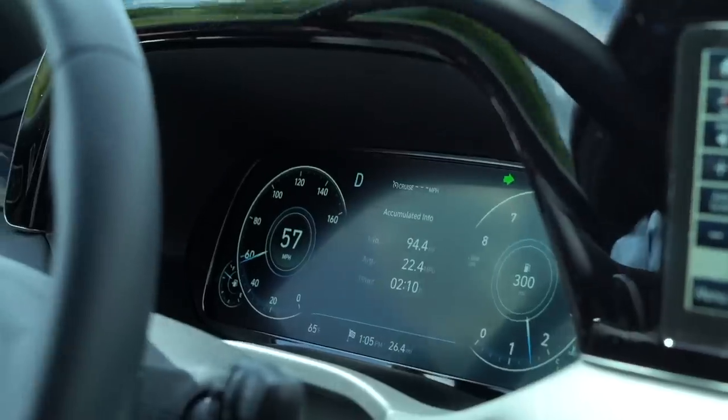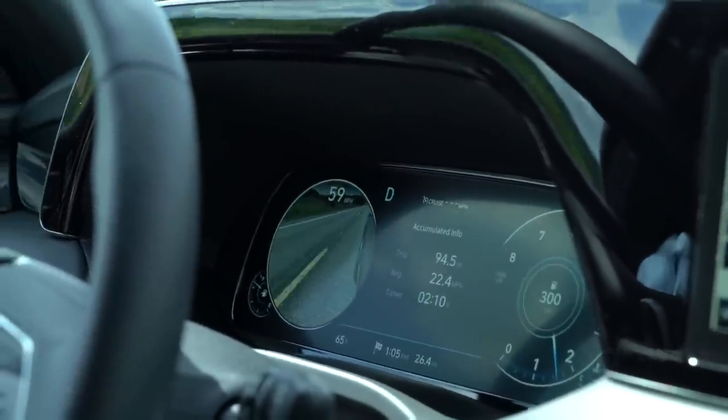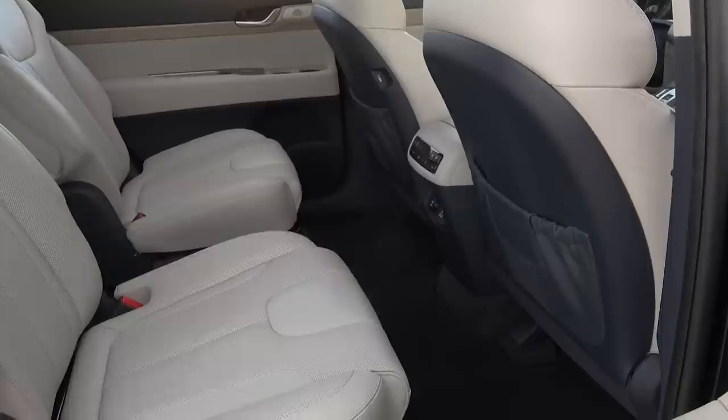In a segment constantly pushing the envelope on tech, the Palisade has plenty of it. You get a massive 12.3-inch digital instrument cluster up front, which is an option we suggest. And one of our favorite features — if you hit the turn signal left or right, a camera appears on the screen and helps monitor your blind spot.